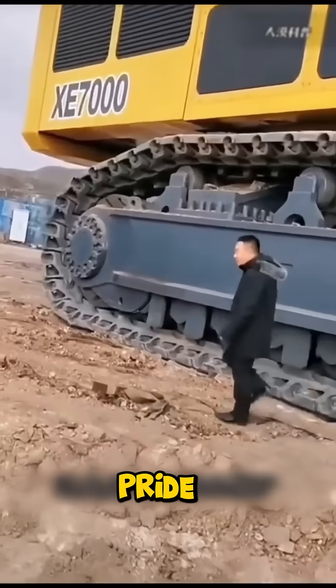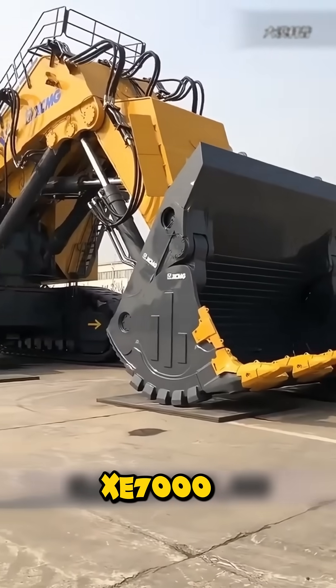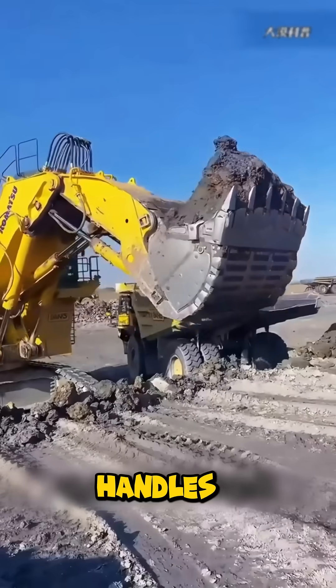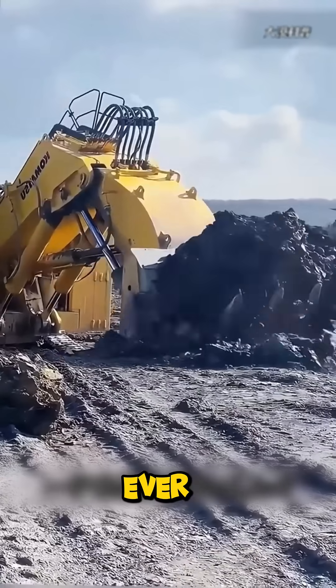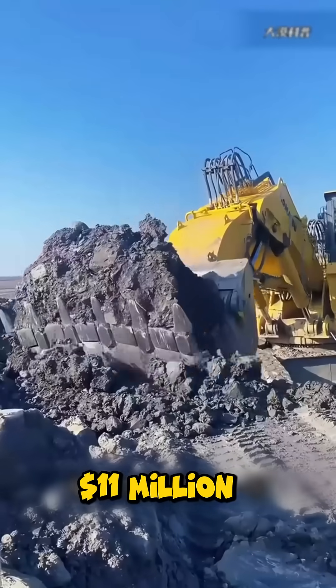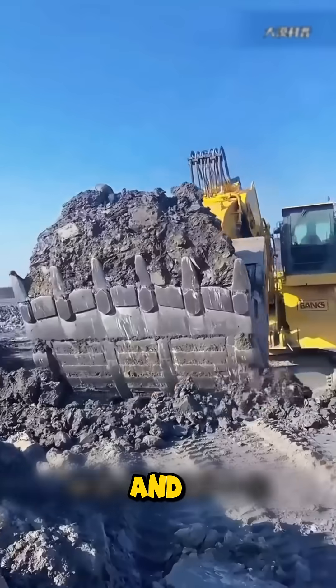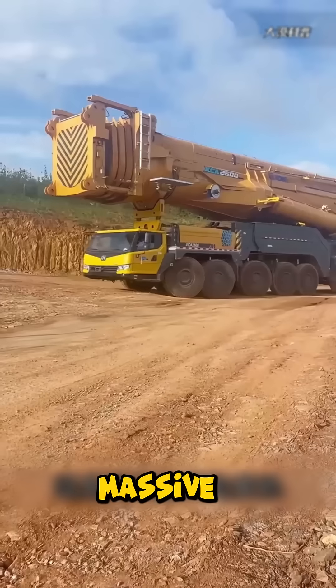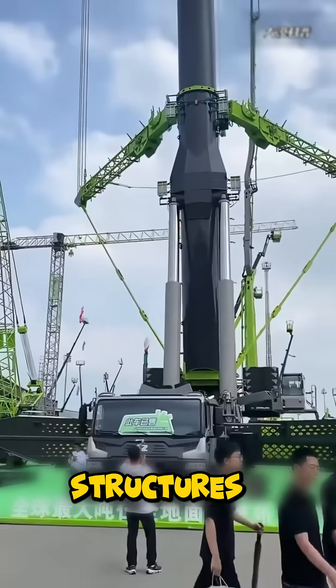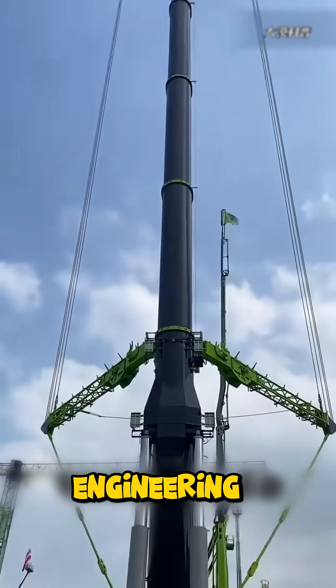China's pride, the XCMG XE7000, handles 60-ton scoops with ease — the largest excavator ever built there, costing over $11 million. And finally, the all-terrain crane, a towering giant lifting massive wind turbines and megastructures — pure engineering dominance.